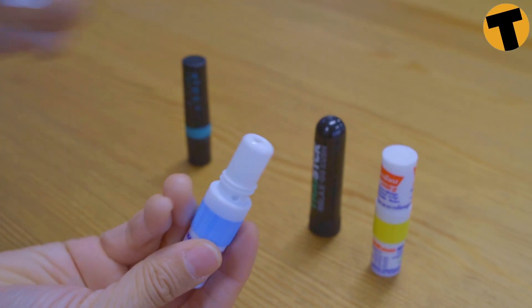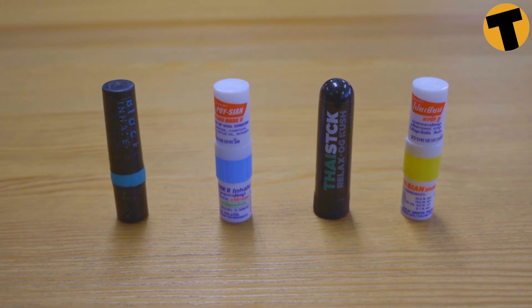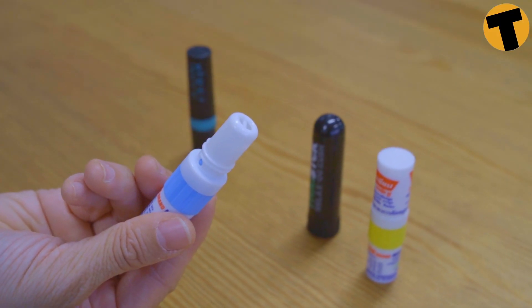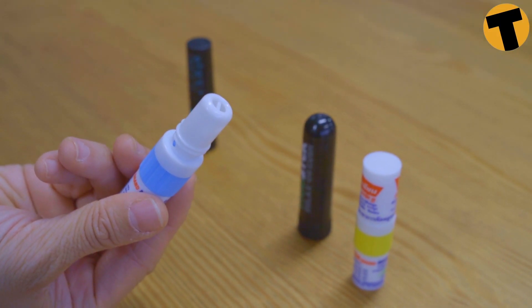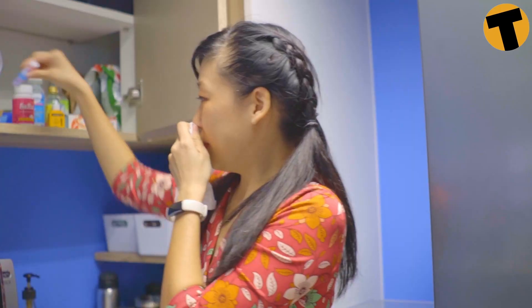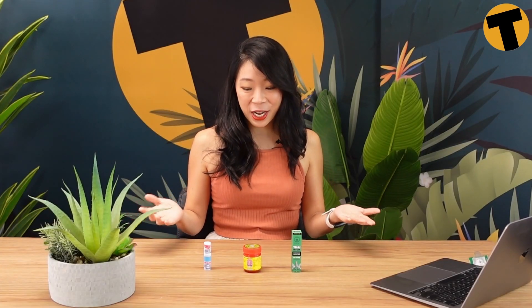Nasal inhalers, or yadom in Thai, have been around for more than two centuries — that's more than 200 years of herb sniffing. For Thais, yadoms are considered a form of self-medication. So instead of grabbing a paracetamol when you're feeling unwell, a Thai person would naturally grab a yadom. And in case you've never seen one or sniffed one before, here they are. Now I'm going to do a little sniff test and tell you how I think about each brand.